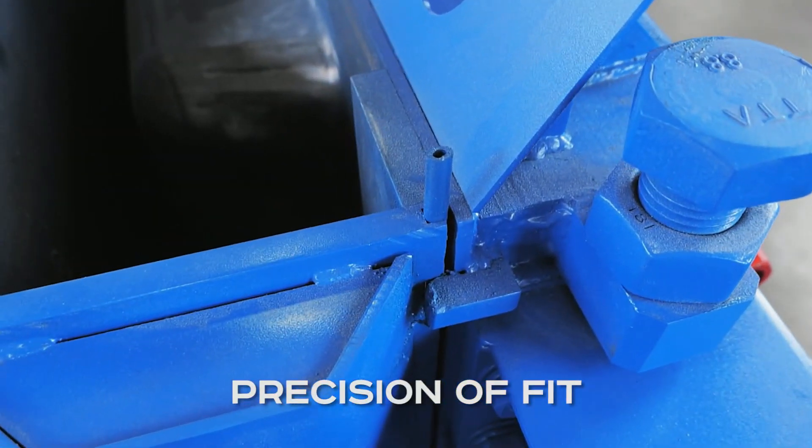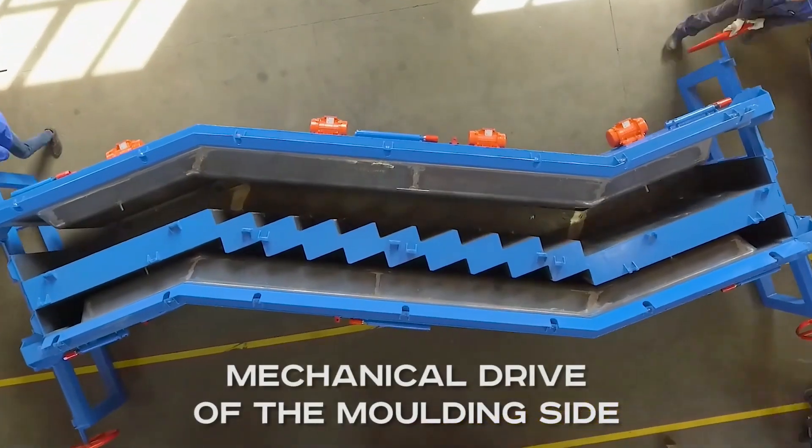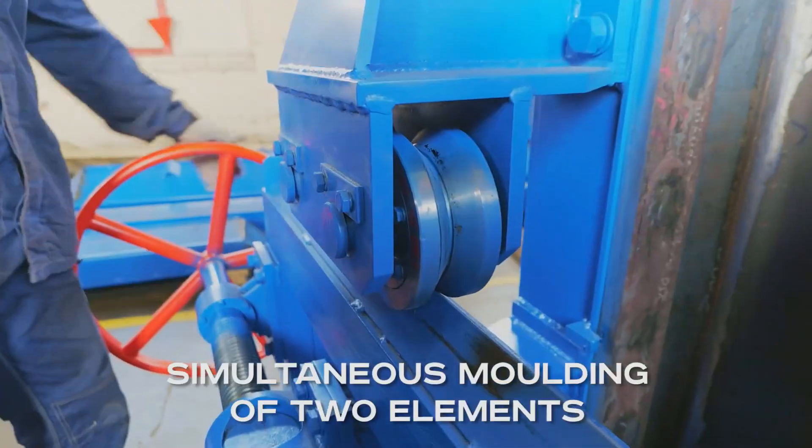The mechanical drive of the molding section is driven by wheels simultaneously rotating at each side. This prevents any imbalance from interfering with the mold opening.